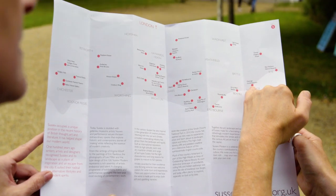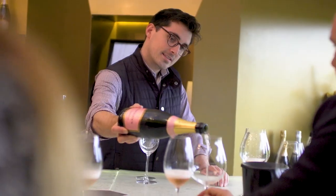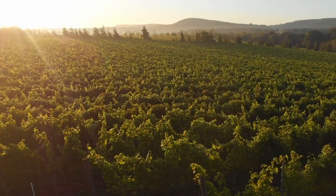We just launched a programme and on Friday we had a couple from Germany coming clutching the map, buying tons of wine, being really interested. They had been to another vineyard and wanted to visit lots of the other participants — for me, it's already working.